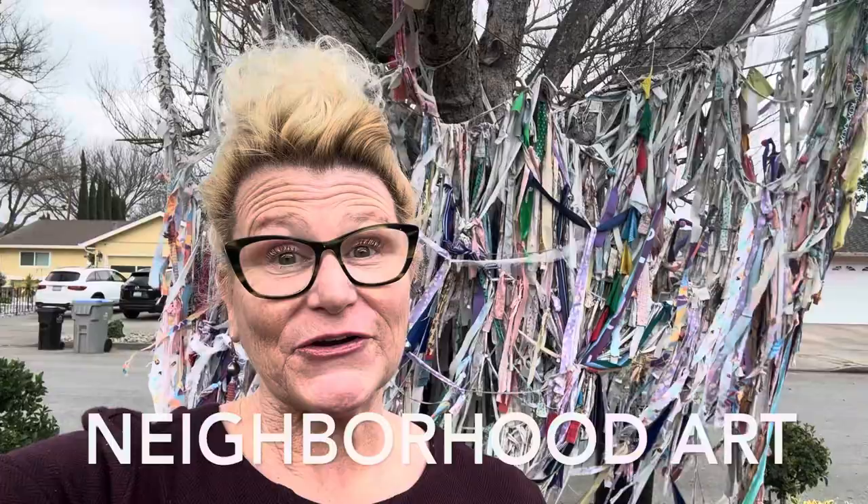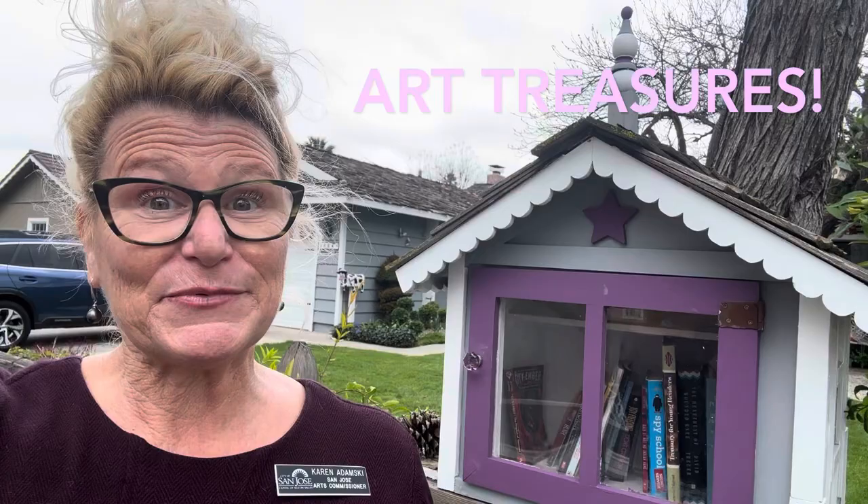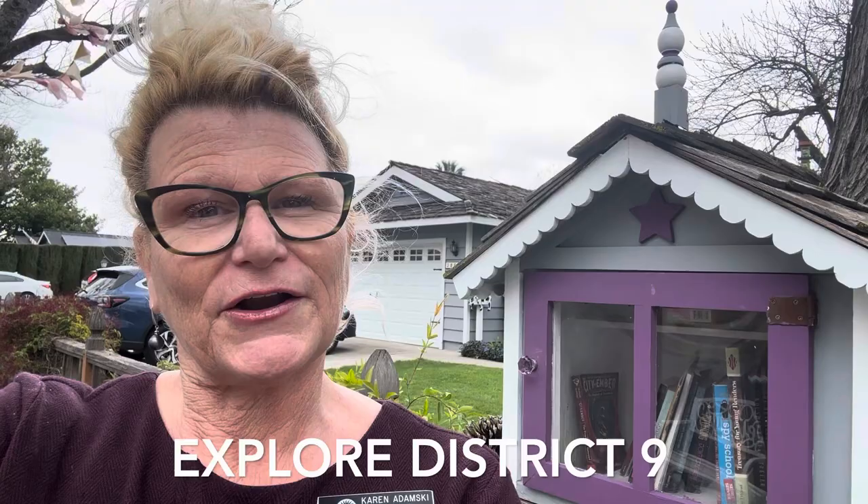It's a bingo card of sorts, or kind of a scavenger hunt, and it has to do with art that can be found within District 9. We are so lucky to live in such a beautiful community, and sprinkled throughout are lots of little treasures — little libraries, murals, statues, little pieces of art everywhere. I'm hoping that this will be a fun activity that will inspire you to travel throughout our district and find all these beautiful pieces of art, and all of the neat things that are in between as well.